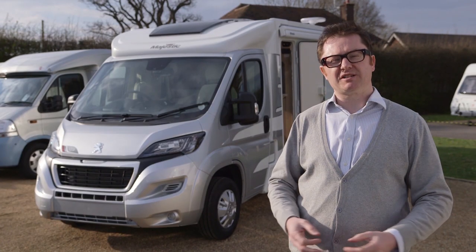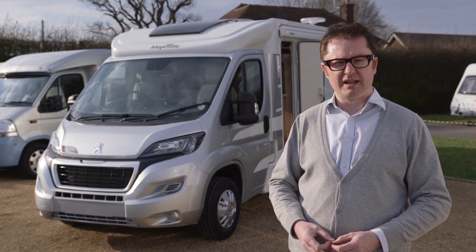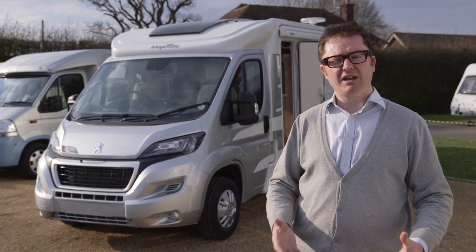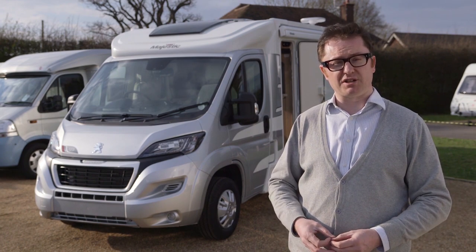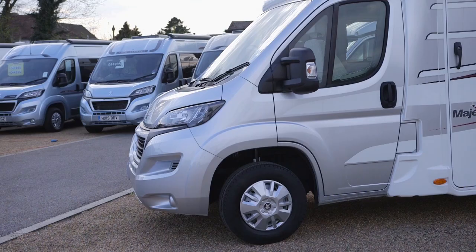The Marquis Majestic 125 will cost you £42,995 on the road. With an MTPLM of 3,300 kilograms, anyone can drive it on a standard car licence, and it has an eye-catching payload of 631 kilograms, which is just as well given that walk-in rear garage configuration.